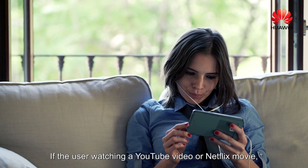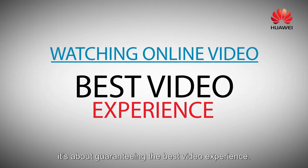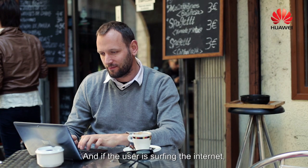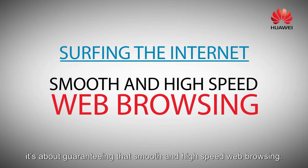If a user is watching a YouTube video or a Netflix movie, for example, it's about guaranteeing that best video experience, and if a user is surfing the internet, it's about guaranteeing a smooth and high-speed web browser.